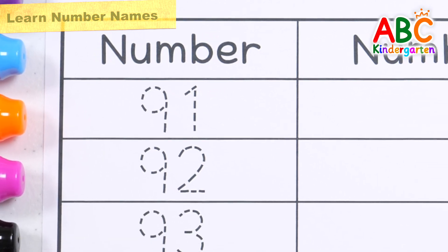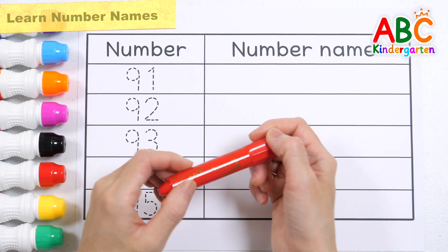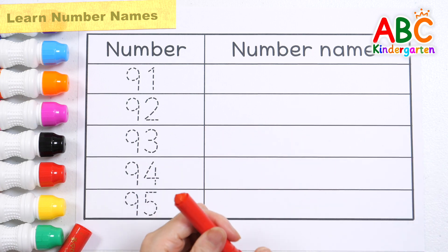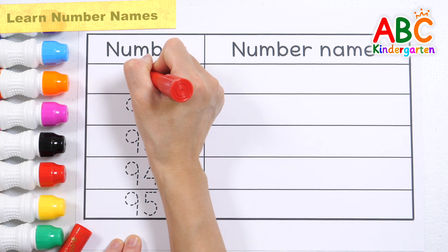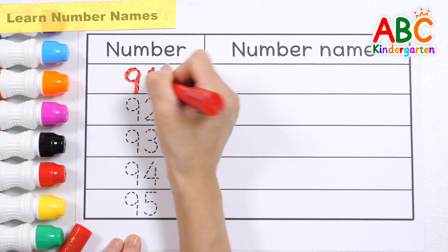This worksheet is available for download from the community within the channel. Let's write down the numbers from 91 to 95 and learn the names of the numbers.